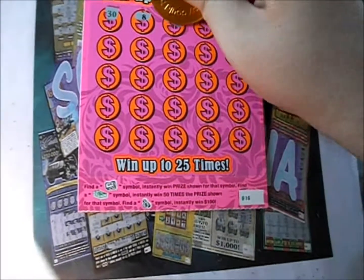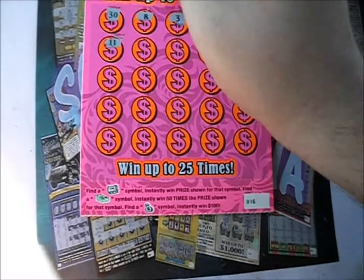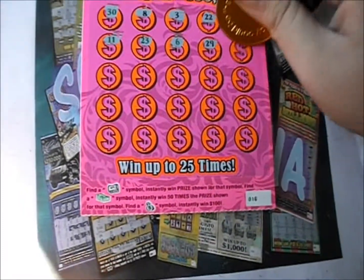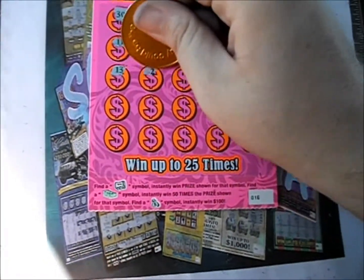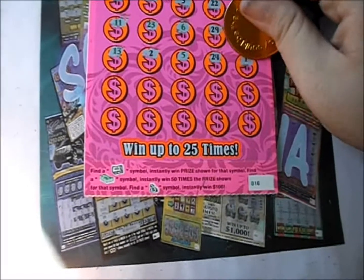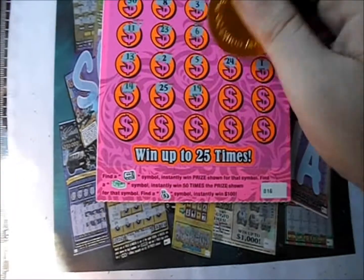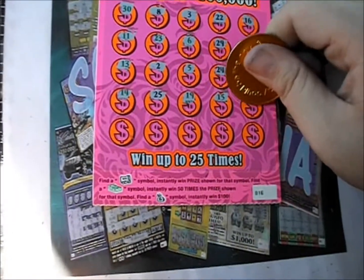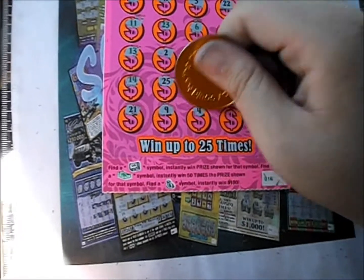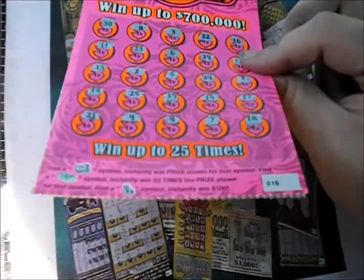There's a 30, an 8, a 3, a 22, and a 16. There's number 11, a 23, a 6, 29, and 12. 13, 14, 2, 5, 24. Number 1, 14, 25, 19, 15, and 17. 21, 9, 4, 7, and 18. So nothing there, but we did break even.